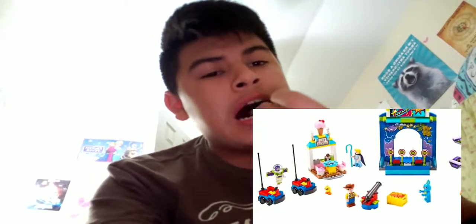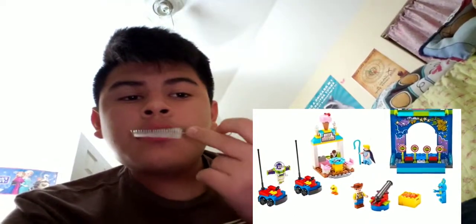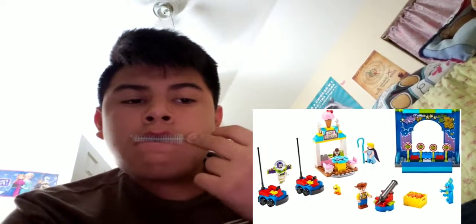This gives us a better look at the minifigures and the build as a whole. I like that Buzz has a new facial expression different from the CMF series. Ducky and Bunny are great figures — Ducky looks adorable especially. Woody and Bo Peep look very high quality as well; I especially like their new hair pieces.